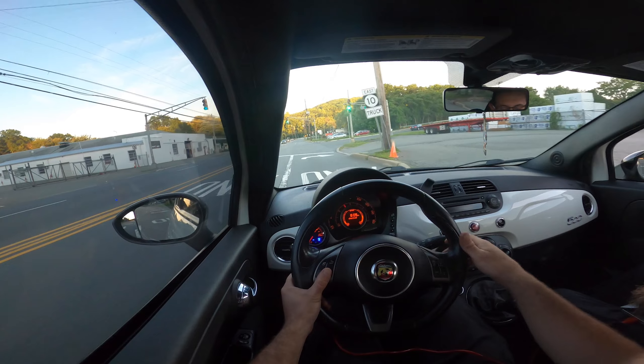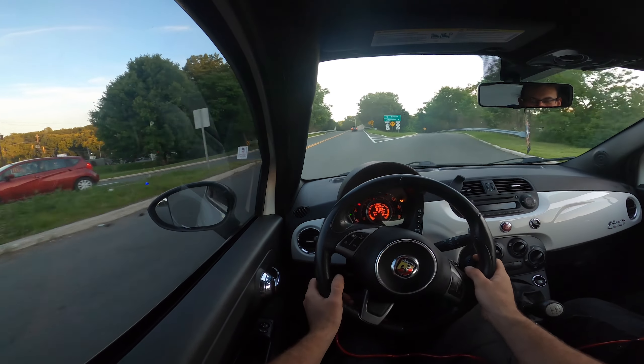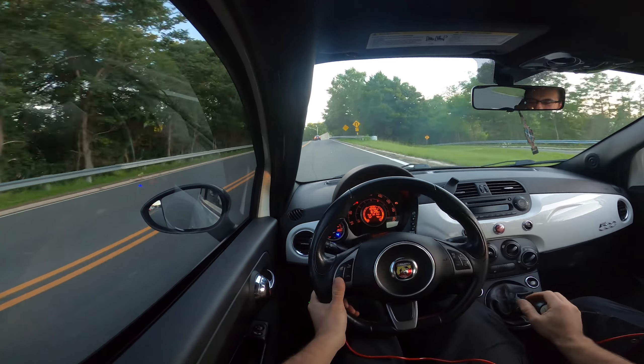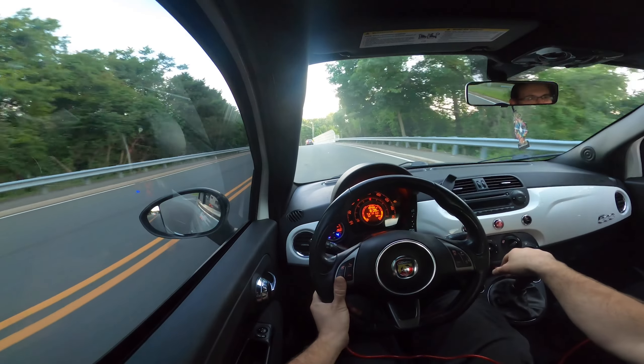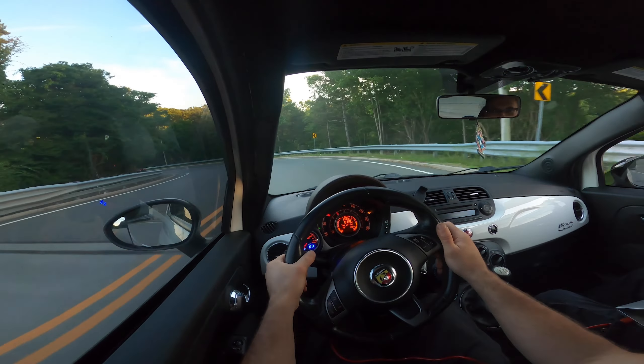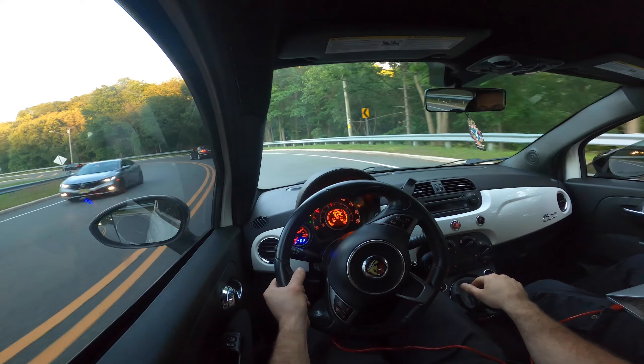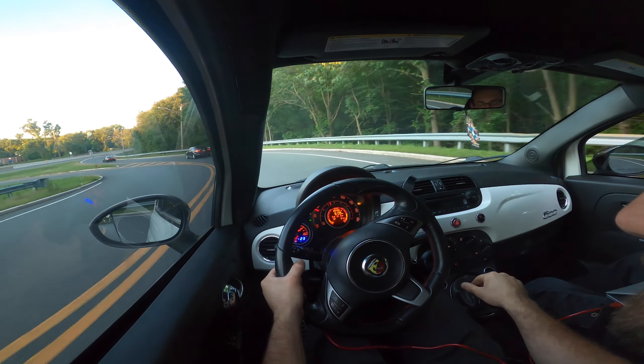First pull. Track engine light off — and it's limiting the boost. There's some clanking going on. Let's see what that's about.